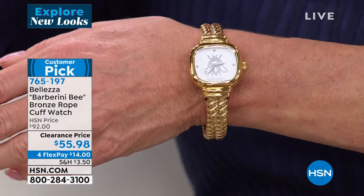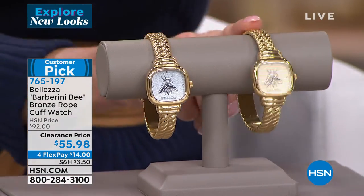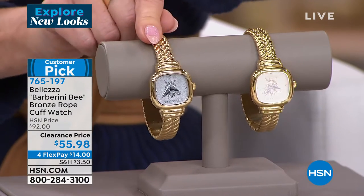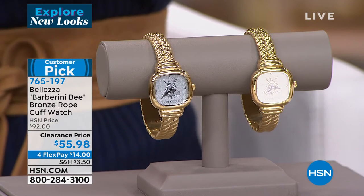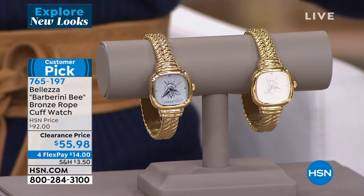If you want the gold tone in small medium, it just sold out. We still have the medium large, but in the white we do have small medium and medium large. Paul, tell us about the Barberini Bee and this wonderful, amazing clearance price today.